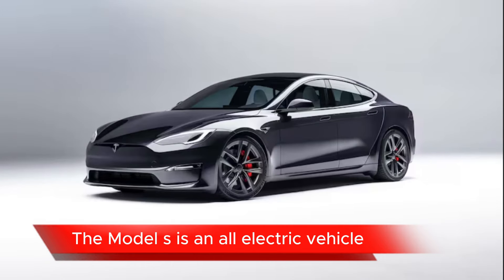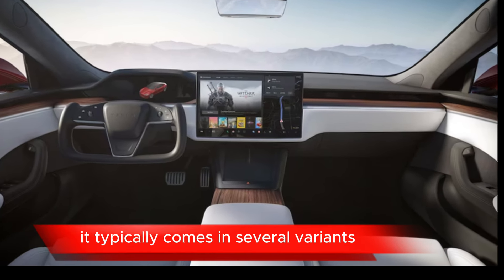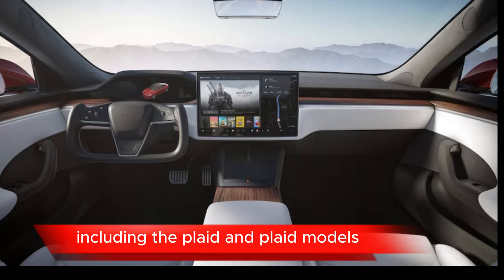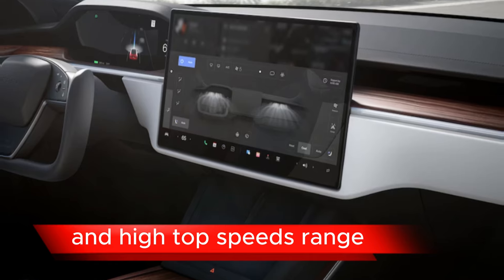Electric Performance: the Model S is an all-electric vehicle, offering impressive acceleration and performance. It typically comes in several variants with different performance levels, including the Plaid and Plaid+ models, which boast incredibly fast acceleration and high top speeds.